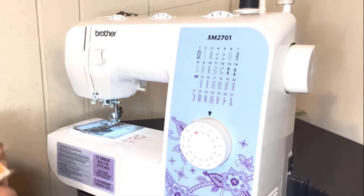Its package comes with six sewing feet, a three-piece needle set, twin needle, four bobbins, an instructional DVD, manual, and much more.